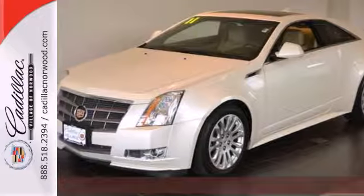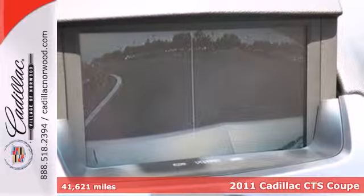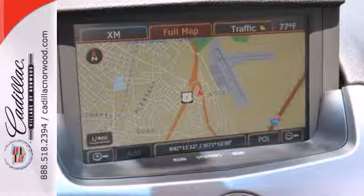Here's a 2011 Cadillac CTS. A leather wrapped steering wheel, speed proportional power steering, one touch power windows, remote power door locks, and a tilt and telescopic steering wheel all come standard.